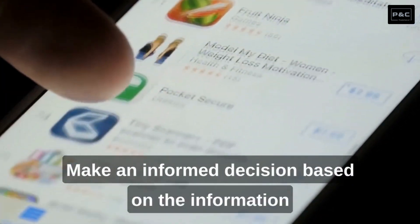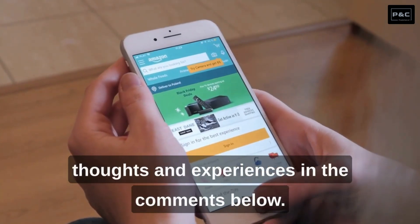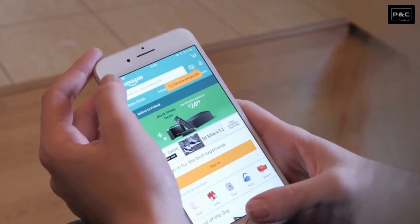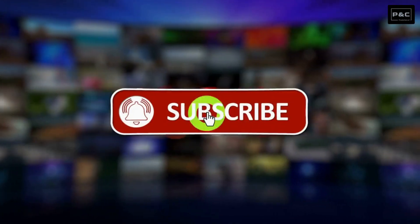Make an informed decision based on the information we've presented, and feel free to share your thoughts and experiences in the comments below. Thank you for watching, and don't forget to like, share, and subscribe for more videos.